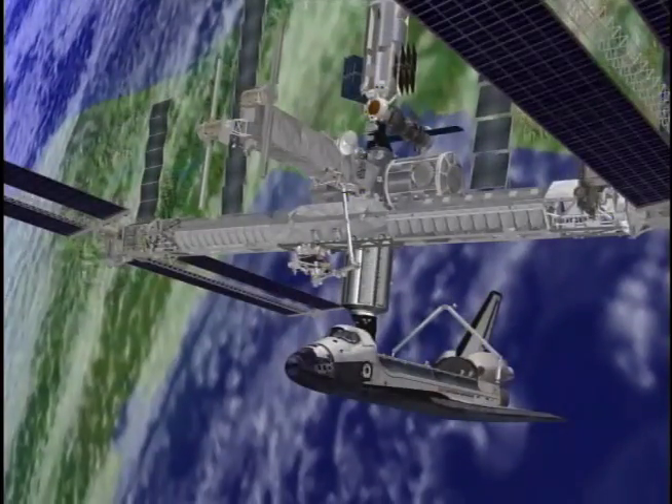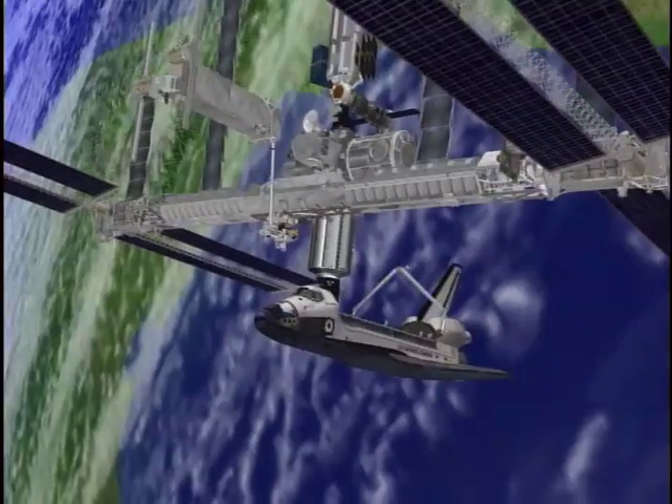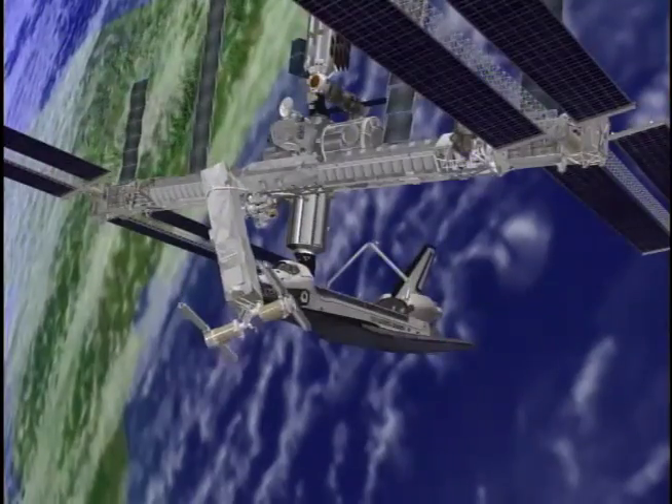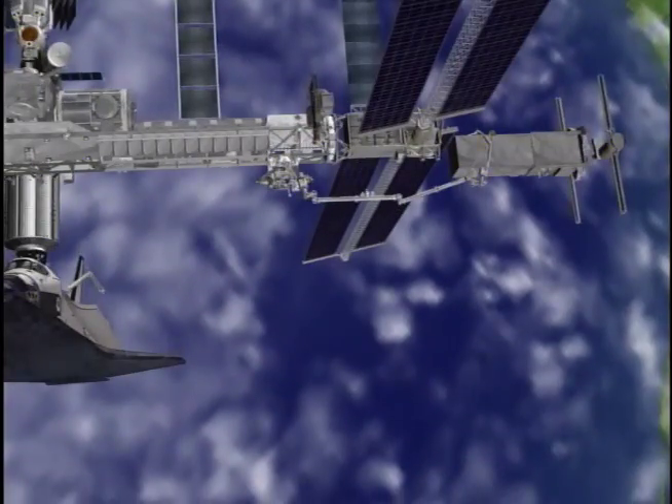In addition, we're taking the P-6 solar array, which currently sits on top of the Z-1 truss where it's been since 2000, when it was delivered just after the first people started living aboard the space station. We're going to be moving it all the way out to the end of the port truss.